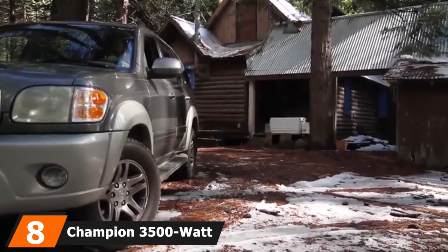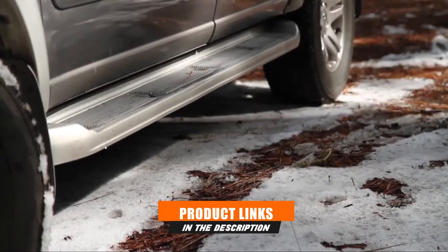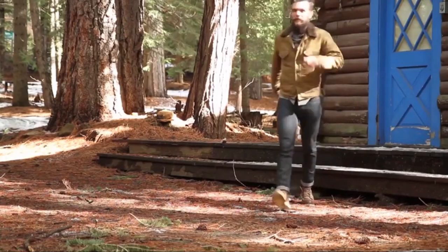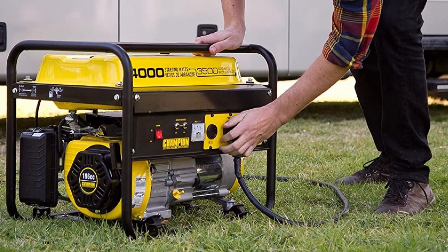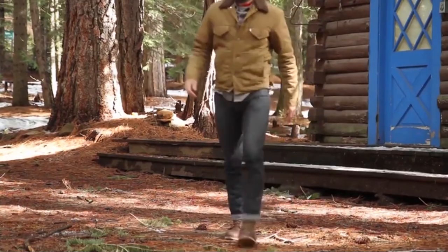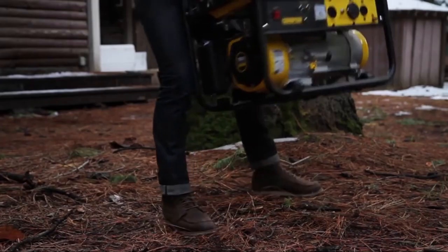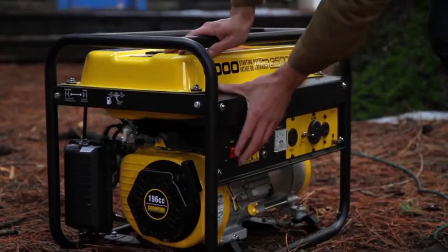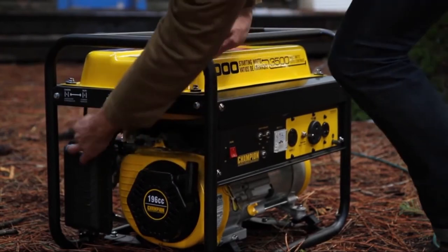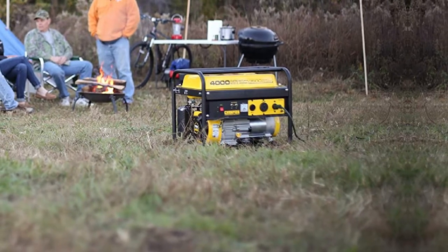The number 8 position is held by the Champion 3500W RV Ready Portable Generator. The Champion 3500W portable unit is one of the most versatile inverter generators on the market. While it is generally marketed for camping and RV use, you can also find excellent use for it in your household, even in an emergency. Champion Power Equipment has been around for a long time and knows its customers well. By using a four-stroke single-cylinder overhead valve engine, the generator produces an enormous amount of power and can run nearly all household and RV appliances, including refrigerators and air conditioners.